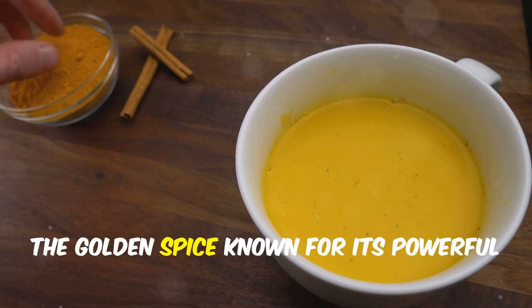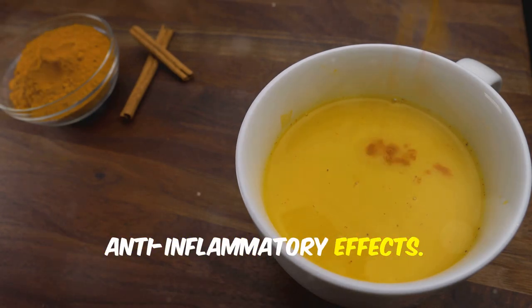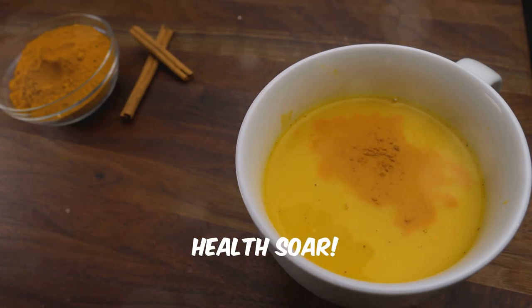Next we have turmeric, the golden spice known for its powerful anti-inflammatory effects. Add it to your meals and watch your health soar.